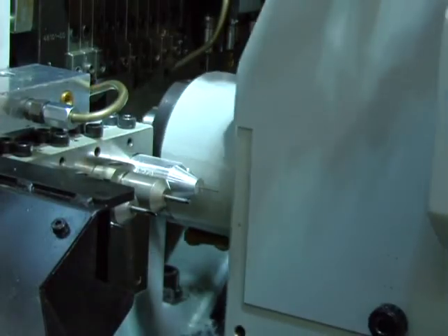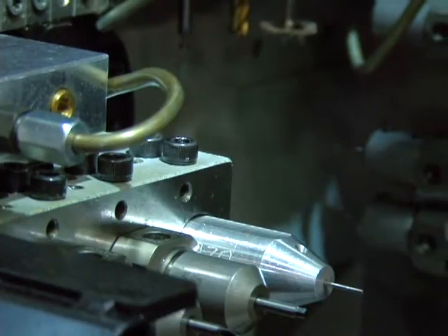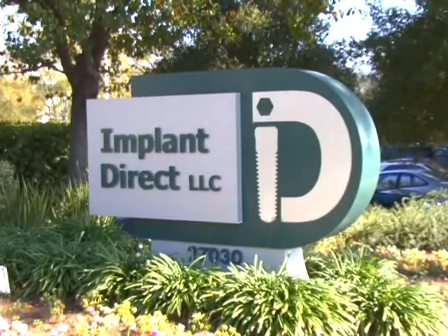3PM Technologies is committed to your machining success. With their engineering and service staff, 3PM Technologies can help you improve your processes. To me, the most important feature of the 3PM Technology is that it gives me the capability of designing better custom cutting tools.